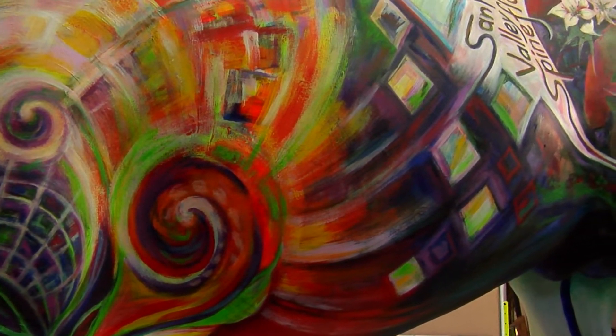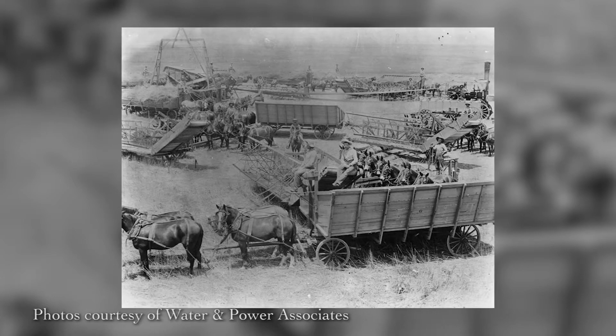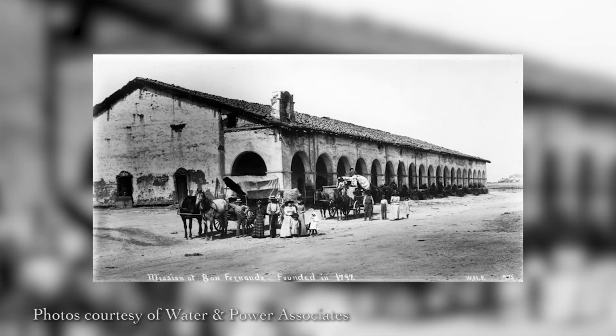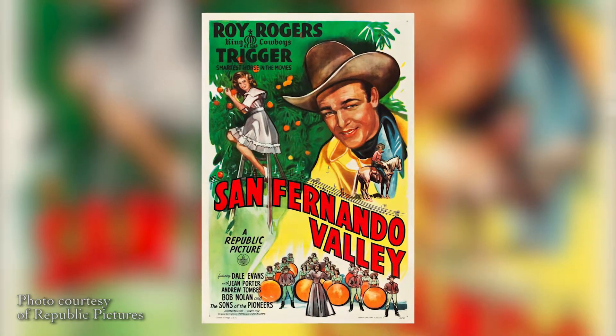There was a selection process in terms of what animal made the most sense, and it was hands down that the horse was the one and only animal for the program. Because it has such a rich history, from the Spaniards that brought the horses into the valley, to all the Mexican rancheros and the missions that used the horses, all the way to the western film. We had 78,000 horses in the late 1700s in the valley, so it was way more populated by horses — they have a great history here.